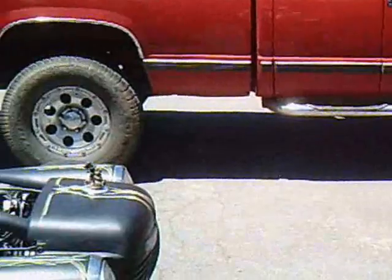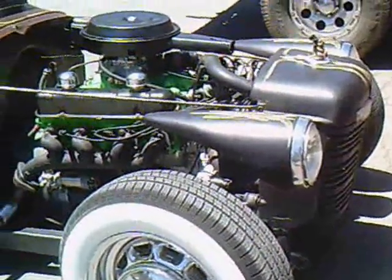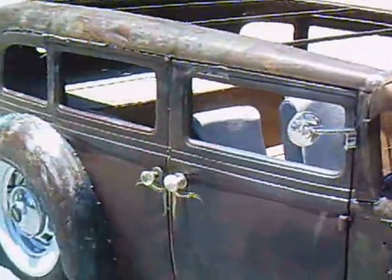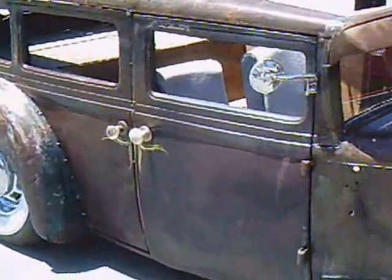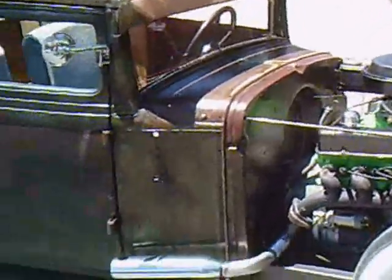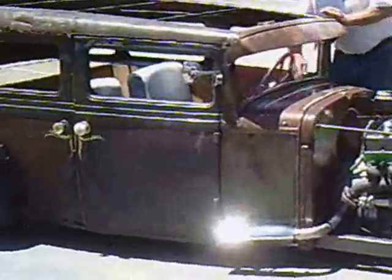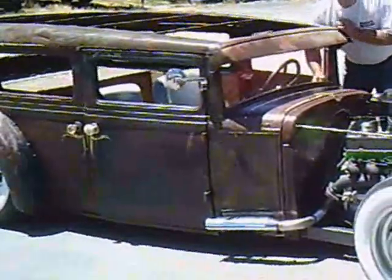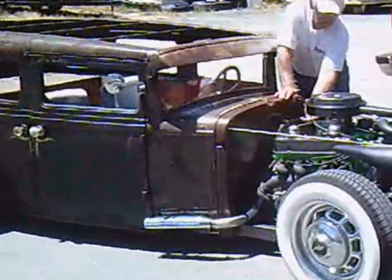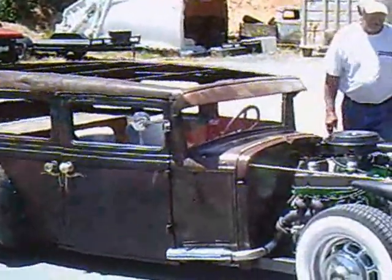And so this is the reason they call them rat rods — they're made of parts and pieces from every kind of junkyard expedition you can believe. But what we end up with is a fascinating machine. Milt fires it up for us — now that is what a rat rod is all about.